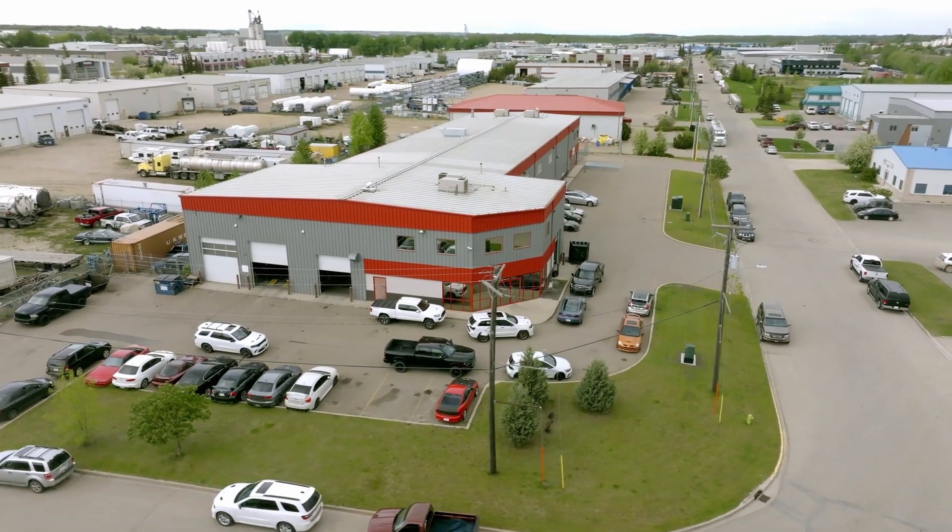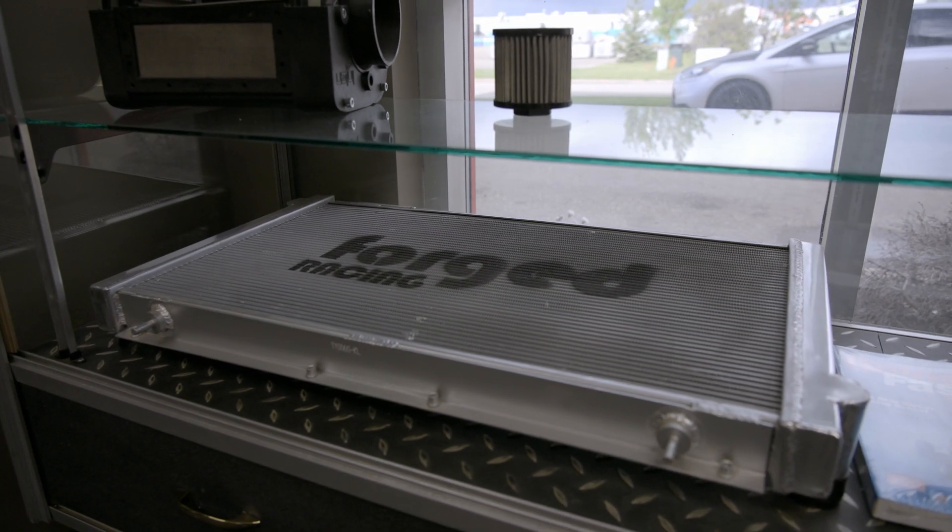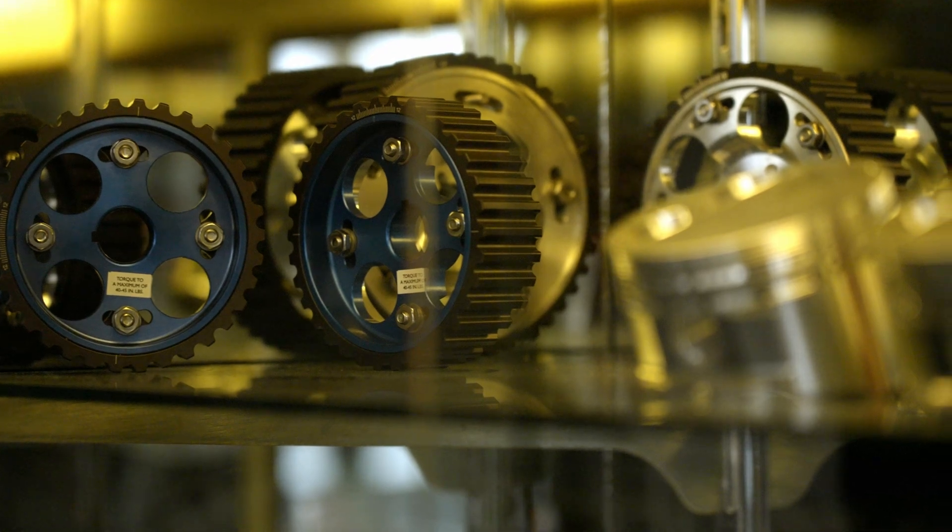We've been involved in just about every form of motorsports at one point in time — Time Attack, before Time Attack was cool. A couple of stock cars that we campaigned with different people over the years. Competition Clutch — we were at the beginning with Competition Clutch.